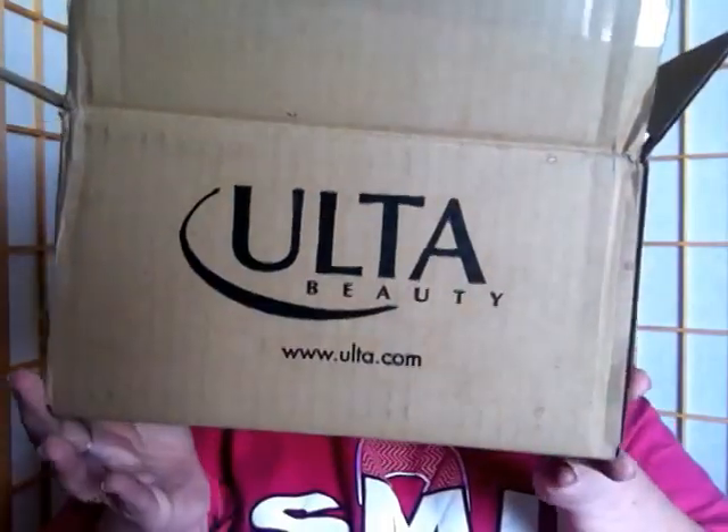Welcome back to my channel! Today I have an Ulta haul to share with you guys. It's not really a big haul but I thought it was worth sharing. I needed a new brush head for my Mia Clarisonic and I decided to go with something a little different this time. I also needed a new bronzer and I got a cleanser too.